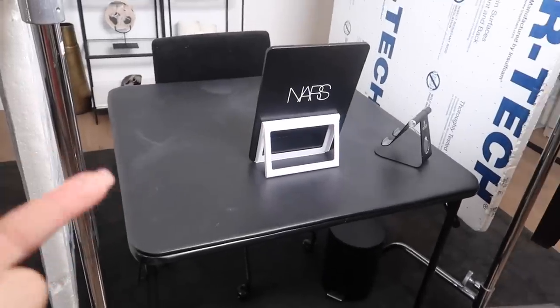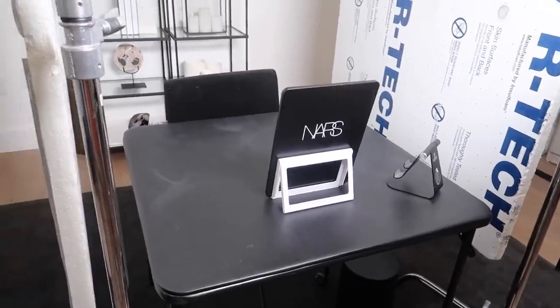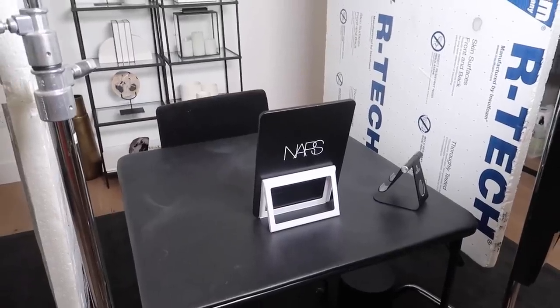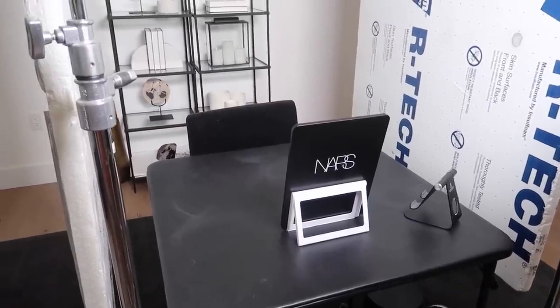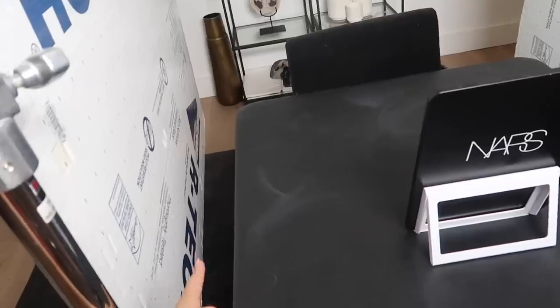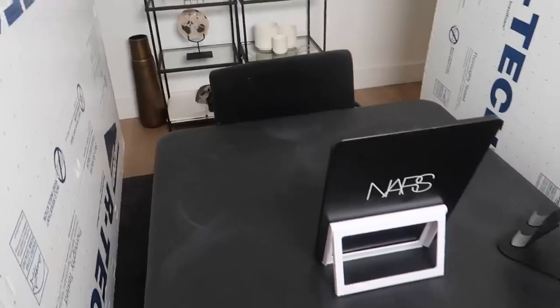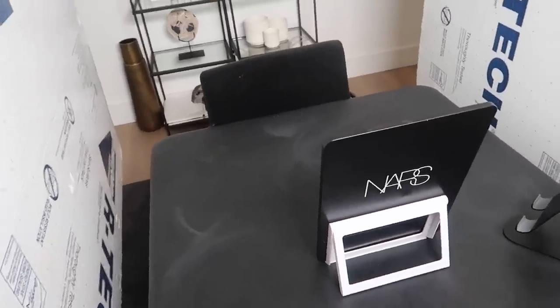We have a cheap little table here from Target that I actually downgraded to. Originally I had a really nice big white one — it was a great table, but way too bulky and way too much drawer space, which allowed me to just hoard a lot of products into it. But obviously I know this table is eventually going to get ruined — it's only $30 versus buying a super expensive table and then having to get rid of it later on.